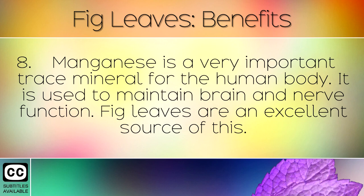Manganese is a very important trace mineral for the human body. It is used to maintain brain and nerve function. Fig leaves are an excellent source of this.